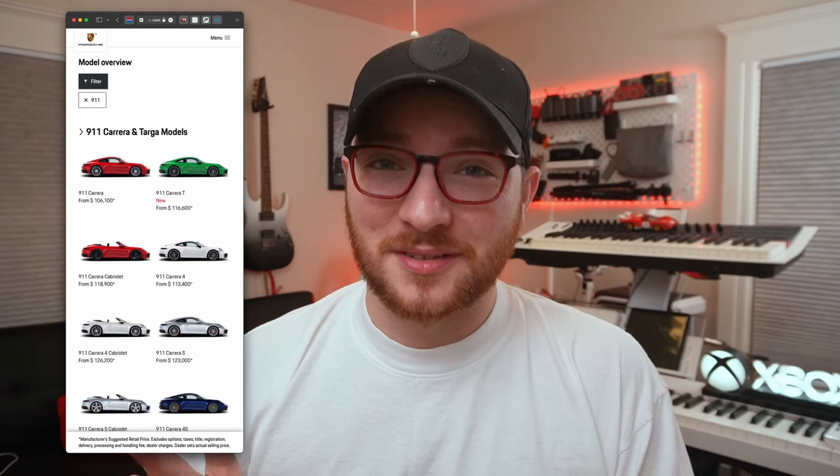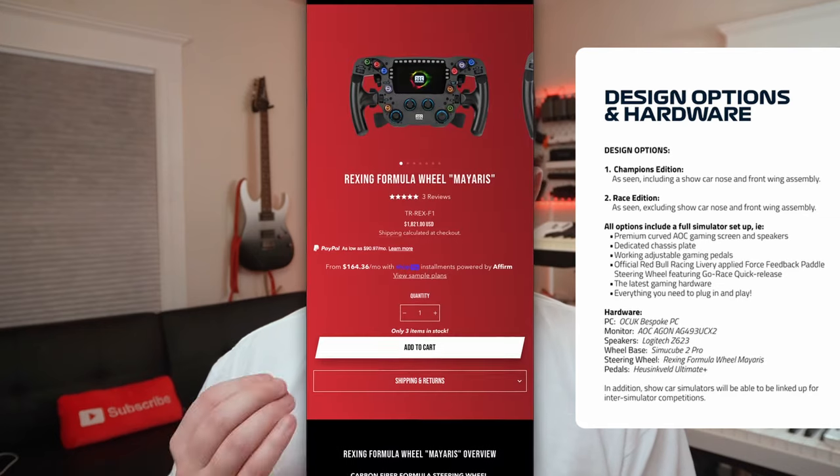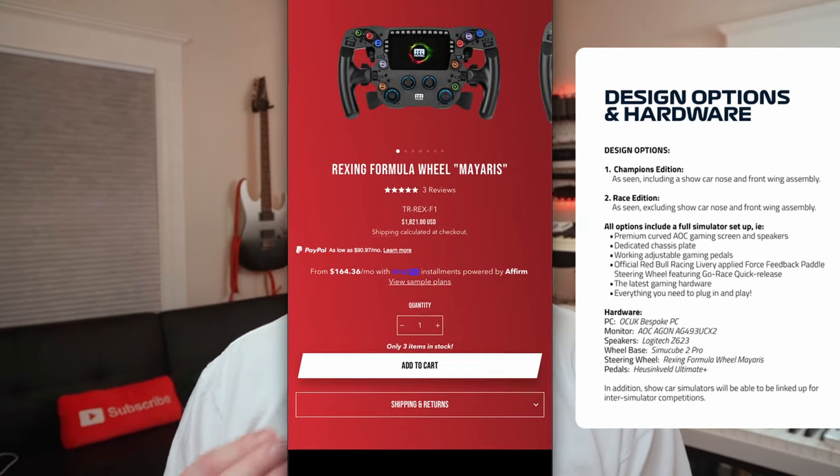If it's between the sim rig and a real-life race car, I'd probably pick the real-life car. But the RB18 Red Bull F1 racing simulator was nice enough to list the hardware it comes with, and the wheel itself is almost two thousand dollars. That's when I started looking at building a more budget version — apparently I have champagne taste and a beer budget.